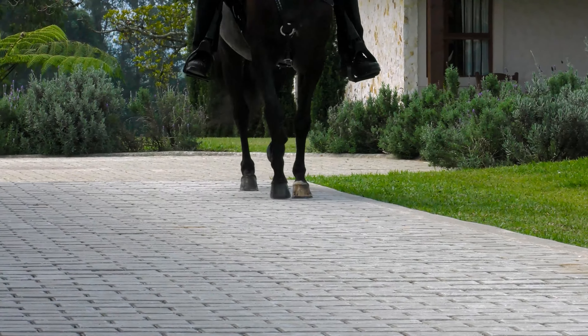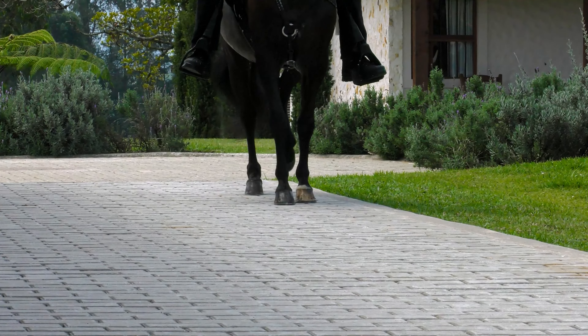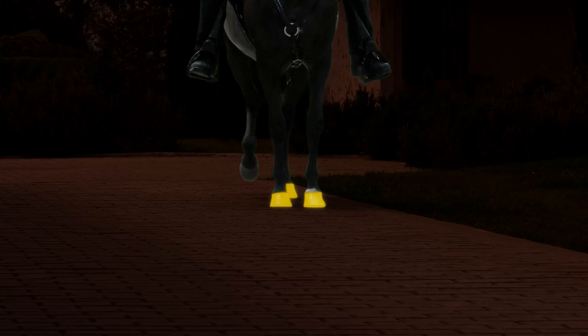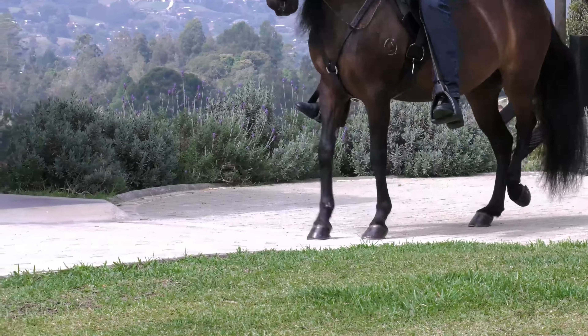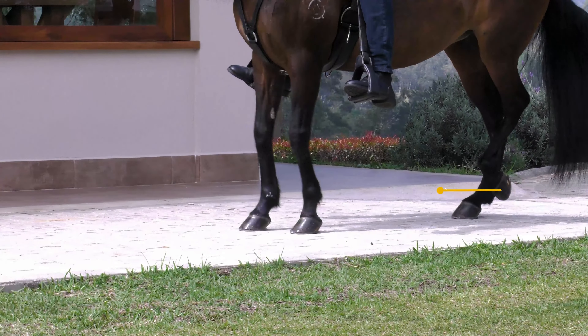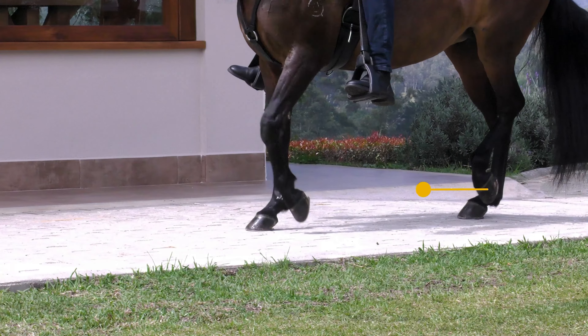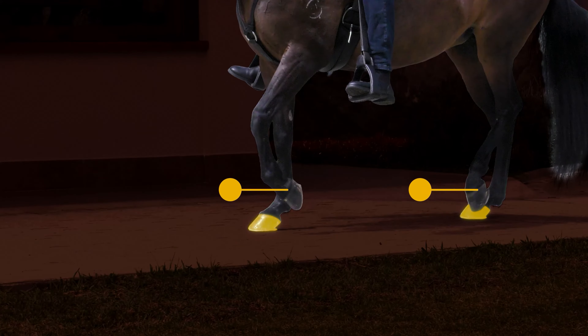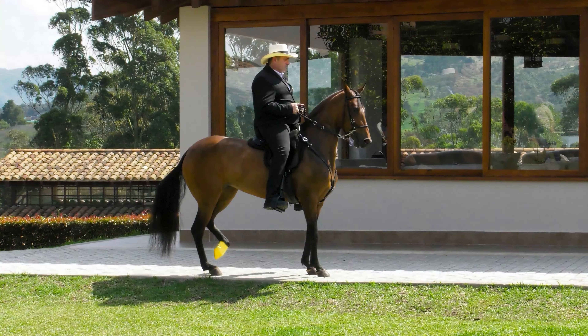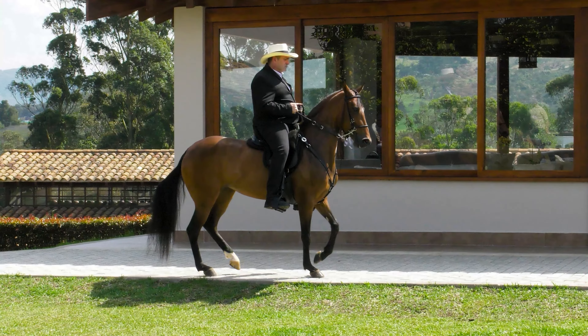Observing the fourth beat of the sequence from another perspective, we see that the right fore is descending to mark the support of the fourth beat. Continuing with the sequence, the horse raises the left fore to mark the lateral support on the right side.